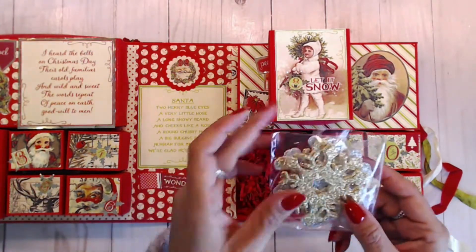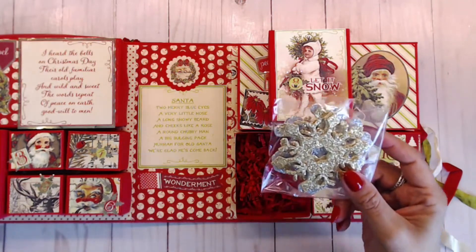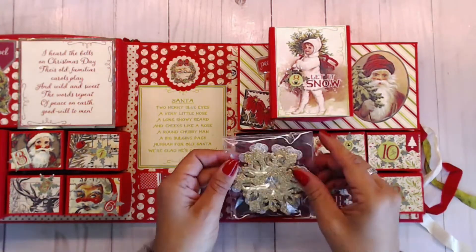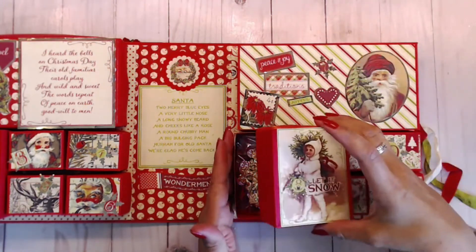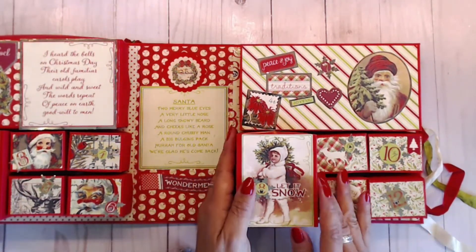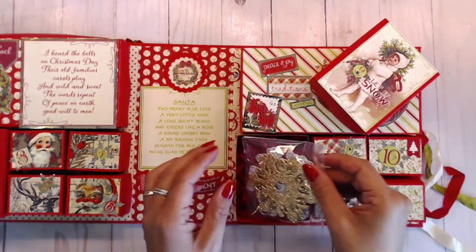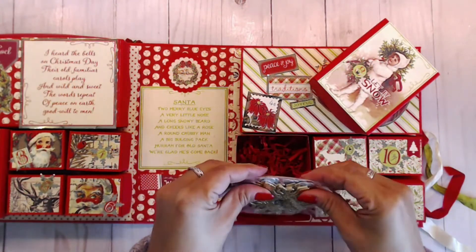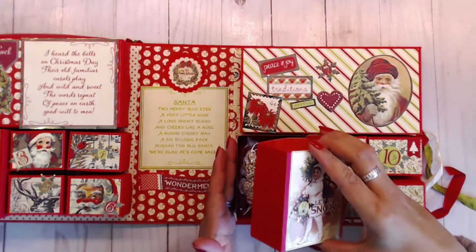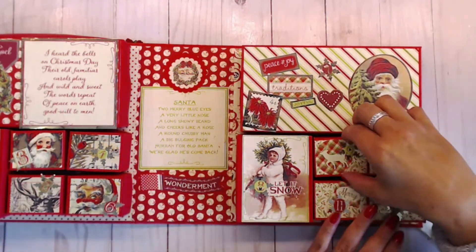For day eight you get some beautiful glittery snowflakes — gold and silver — and these are the most glittery snowflakes I've ever seen. They really sparkle! You can use them on scrapbook pages, on cards, or even as decor. They are just gorgeous.